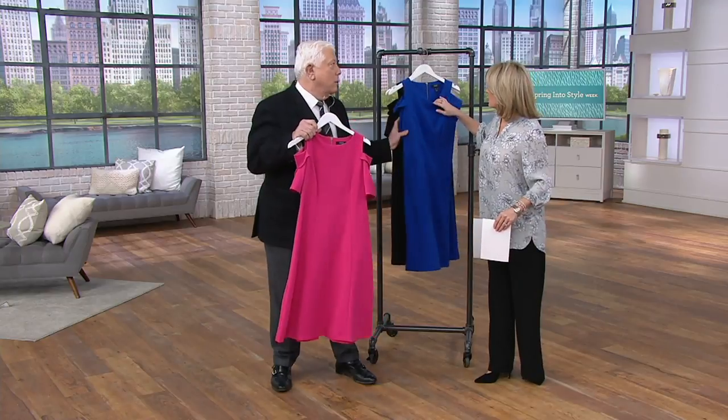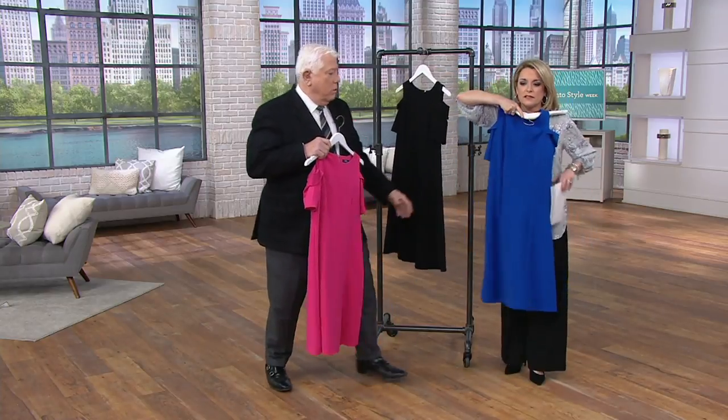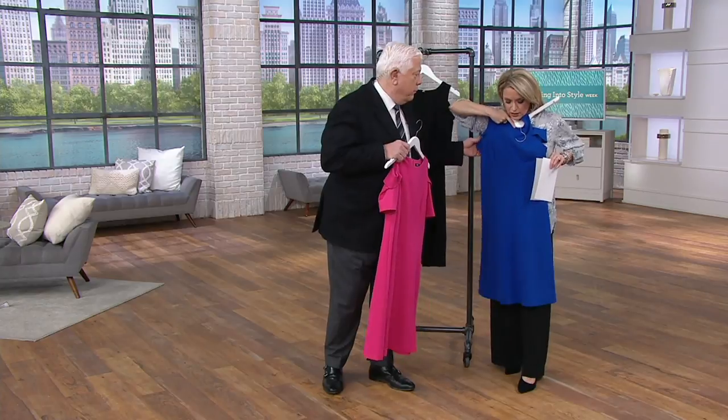Unless you're model tall. I'm not, so there's the two. I would wear the two, and it would be just right under the knee — just a little bit under my knee.